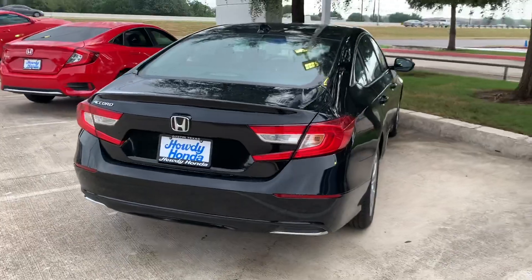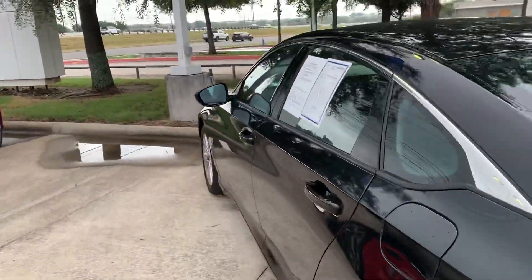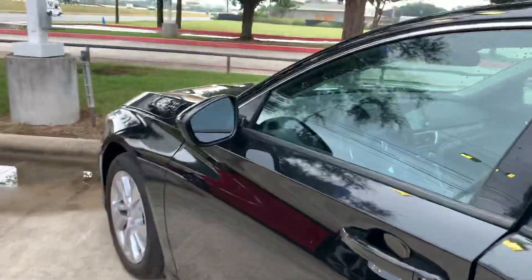It's got the backup camera and Bluetooth. It's a little over 11,000 miles. It's priced at 75.3. It's in great condition.